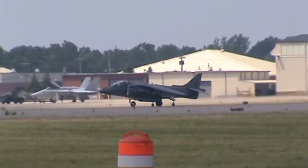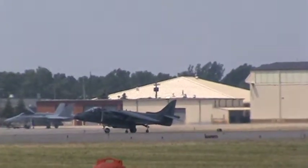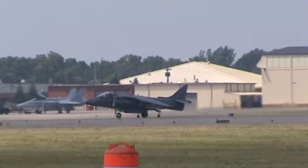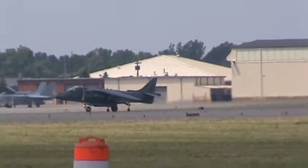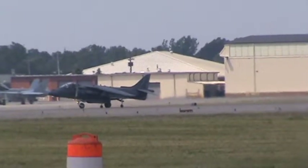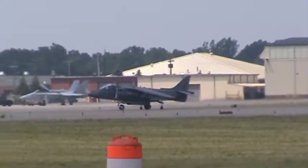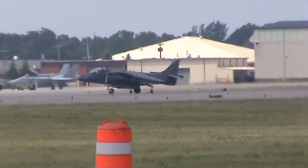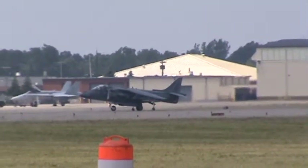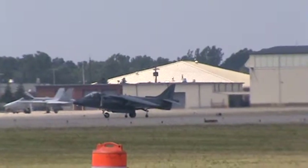All right, if you make some final checks in the cockpit, you're going to be observing the short takeoff. Power coming up. Ladies and gentlemen, Major David Kowalski out of Cherry Point, North Carolina, and the harrier short takeoff.